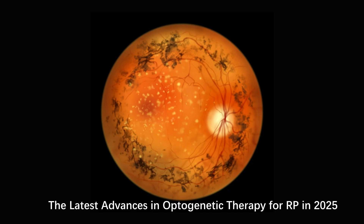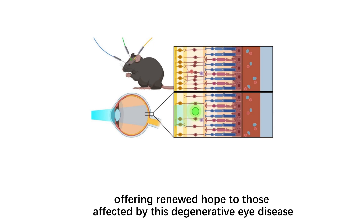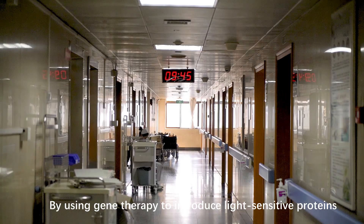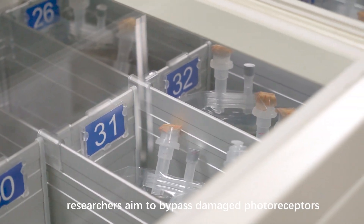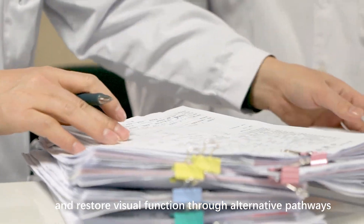The latest advances in optogenetic therapy for RP in 2025. Optogenetic therapy has emerged as a groundbreaking approach for treating retinitis pigmentosa, offering renewed hope to those affected by this degenerative eye disease. By using gene therapy to introduce light-sensitive proteins, such as channelrhodopsins, into the remaining retinal cells, researchers aim to bypass damaged photoreceptors and restore visual function through alternative pathways.